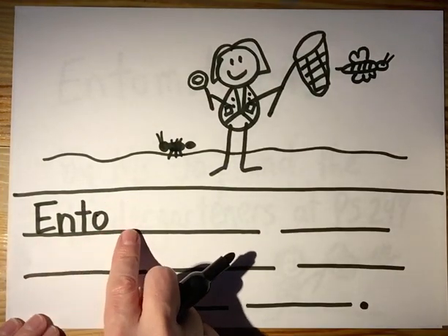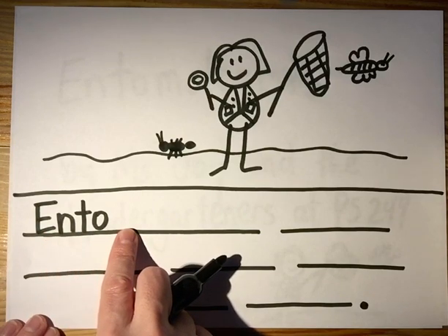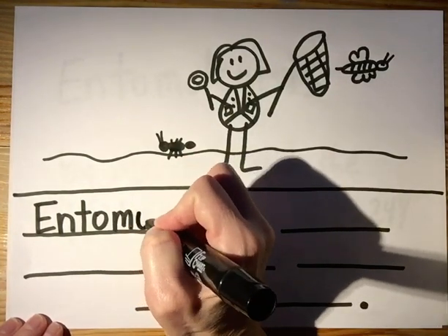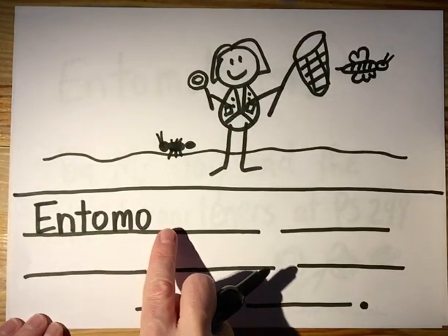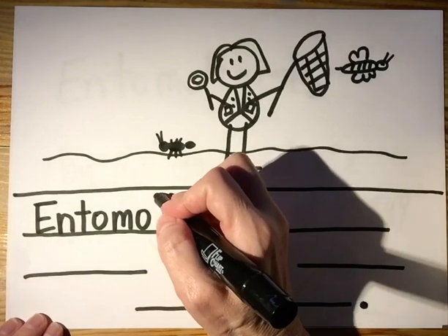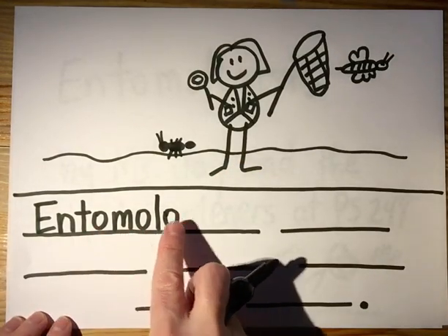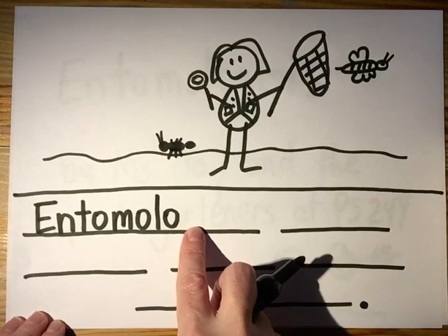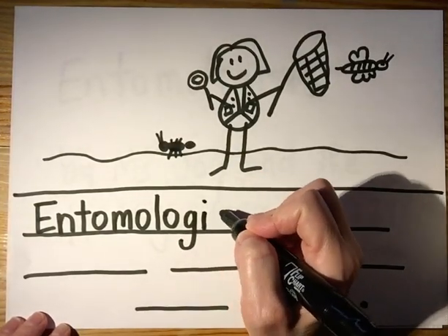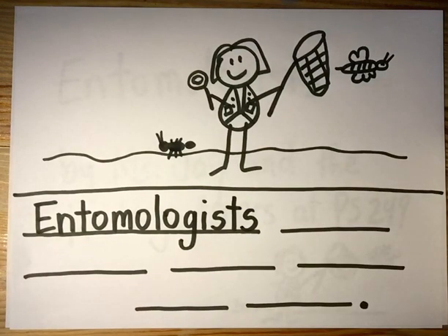Now I'm gonna say the syllables and think about what comes next. En-toe-ma. Are you writing down what you hear? M-A. En-toe-ma-lo. Write it. L-O. Oh my gosh, this word is so long! Entomologists — 'gist' — sounds like a J but it's not, it's a G. Gist. Oh my goodness, that is like the longest word ever.